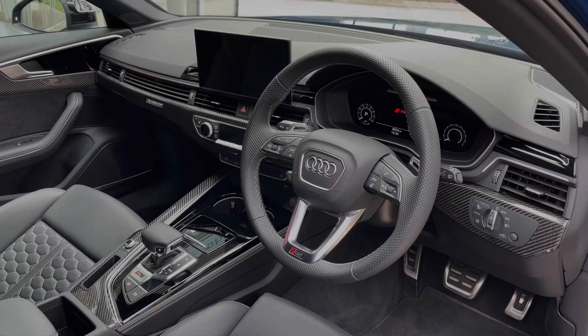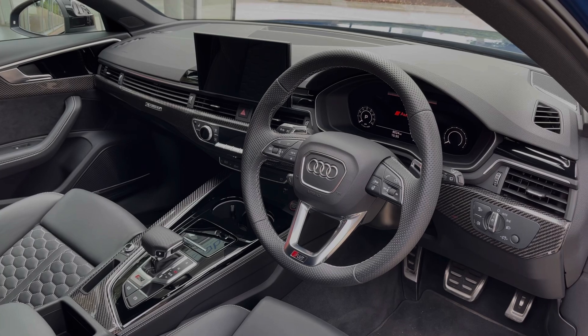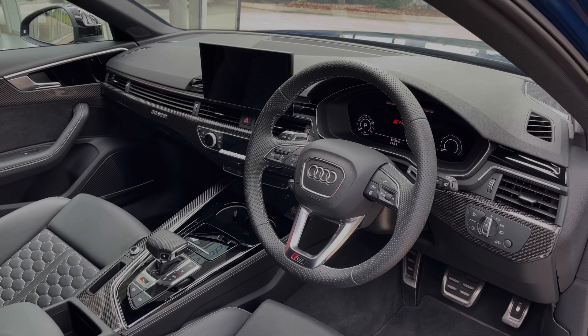To the front, the leather multi-function steering wheel gives entry to the Audi virtual cockpit display, and to the centre of the car's dash we have the large intuitive multimedia touchscreen. This car also benefits from the carbon fibre inlays, giving a sporty look to the car's interior.